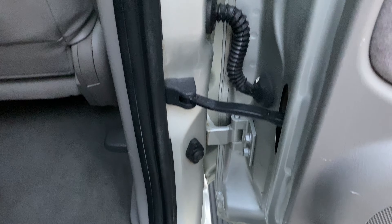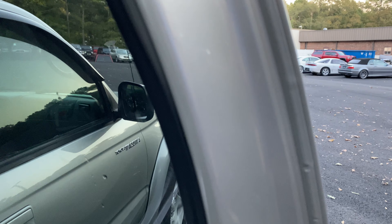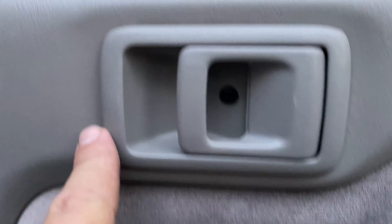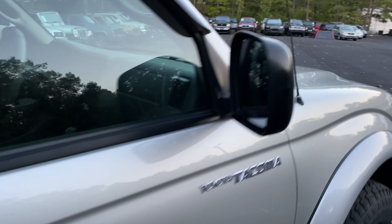Look how nice this paint is inside this door. All the handles, all the bezels — these sometimes get cracked up, but the velour here is nice and clean. Speaker grills are nice. It's the real deal, guys. Gorgeous, gorgeous truck.